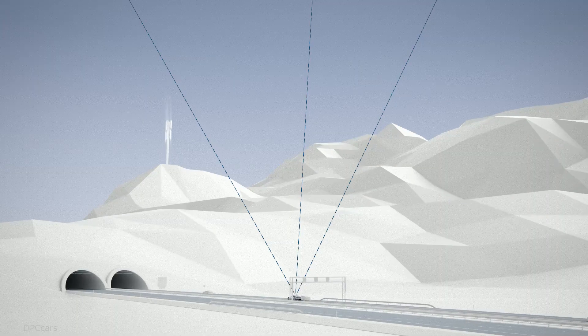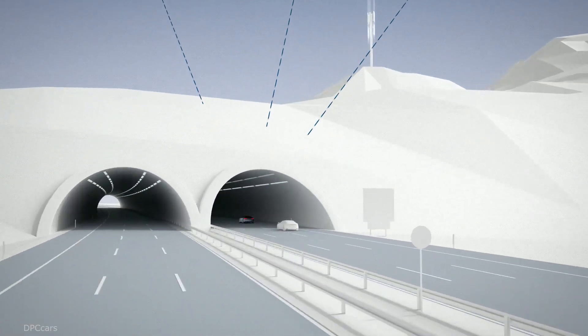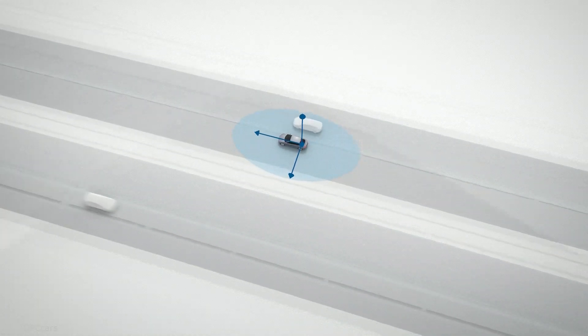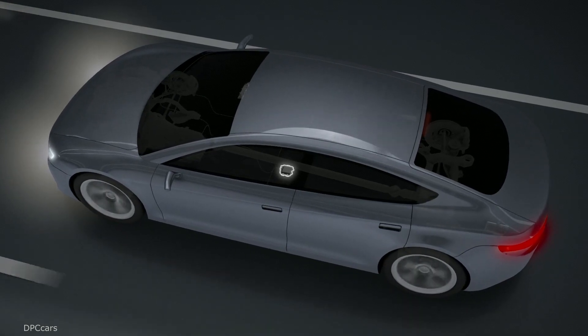Services are at least as important for automated driving as the hardware and software, says Bosch board of management member Dr. Kirk Hoysel. We must pursue all three paths simultaneously to get self-driving cars safely and reliably onto our roads.